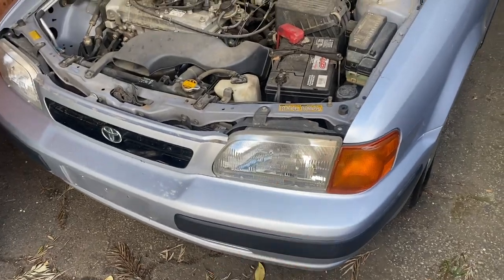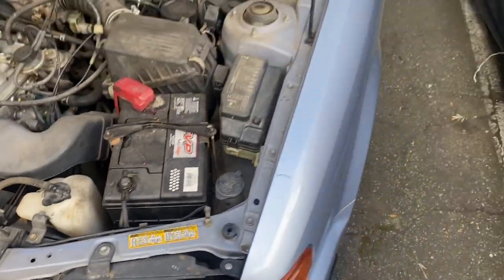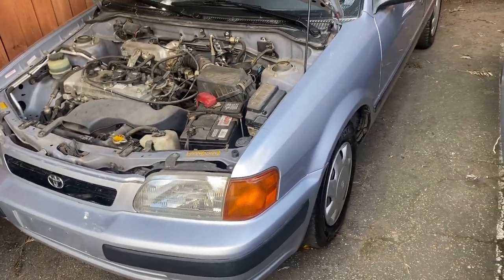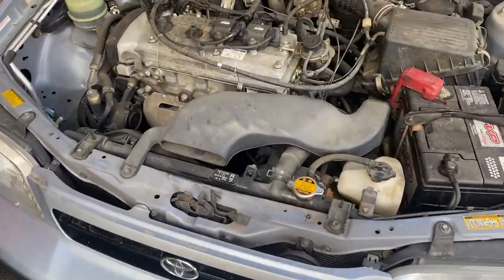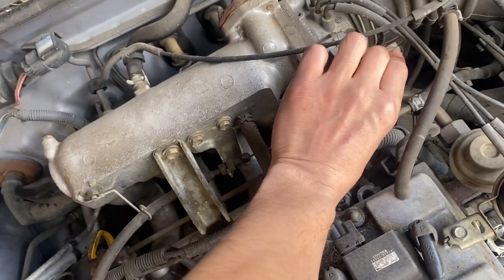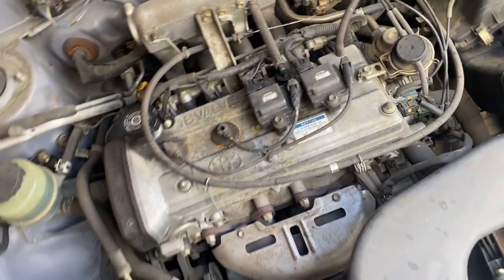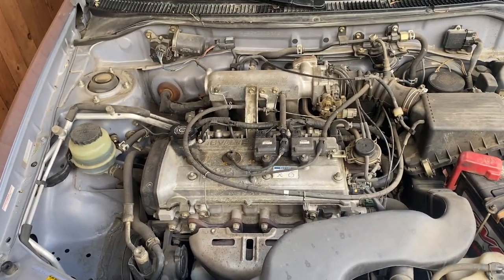Really good condition front headlights — these are actually glass. The paint is honestly really good too. It's got all matching caps. Runs really nice.